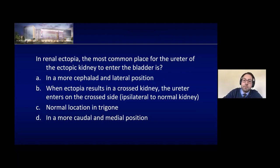Another question: in renal ectopia, the most common place for the ureter of the ectopic kidney to enter the bladder is where? The answer is in the normal location in the trigone. That's really important to remember, especially in a crossed kidney. Regarding cross ectopia: a kidney can come over to the opposite side of the body and stay there ectopically, or the lower pole of that crossed kidney can fuse to the lower pole of the normal kidney — called cross-fused ectopia.